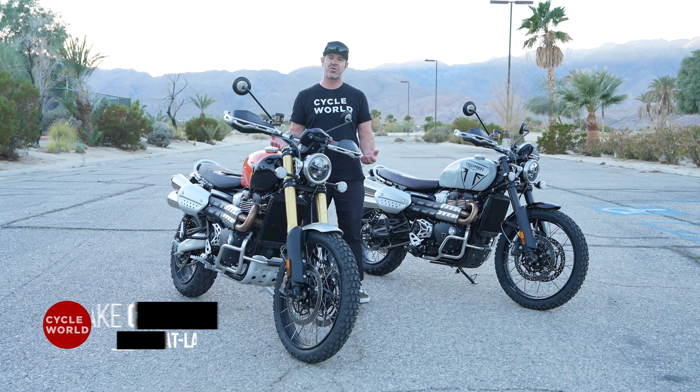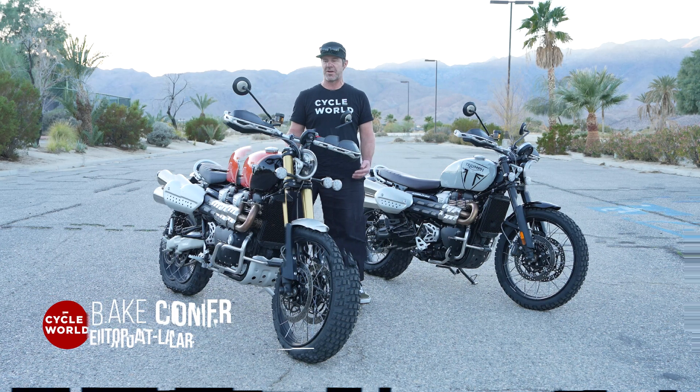This model family has changed for 2024. Previously there was an XE model and an XC model, but the XC model has now been replaced by the X model, which is a lower height, less expensive version of the XE. But the XE has also been lowered in price.